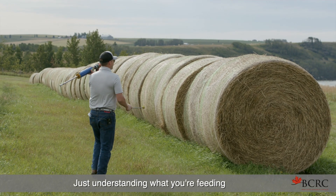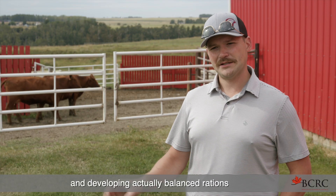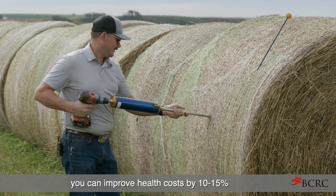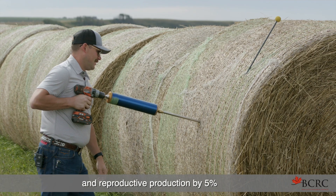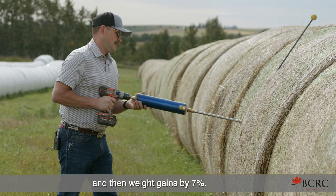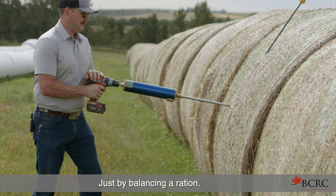Just understanding what you're feeding and developing actually balanced rations for cows based off of these feed tests — you can improve health costs by 10 to 15 percent, reproductive production by 5%, and weight gains by 7%, just by balancing a ration.